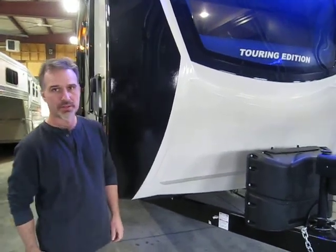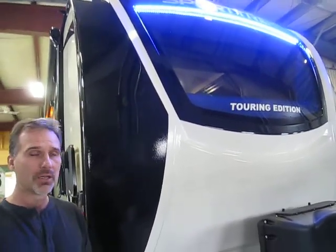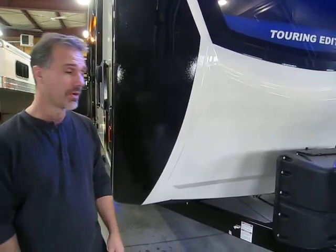Hi folks, Steve here at Voss Railers. Today we're going to take a closer look at a Venture RV Sport Track Touring Edition 333 VRL Rear Living Room. It's actually a switch from the front living rooms. Beautiful trailer, 36 foot 11 inch overall length, weighing 8,090 pounds. Lots of features, so let's not waste any time and get going.